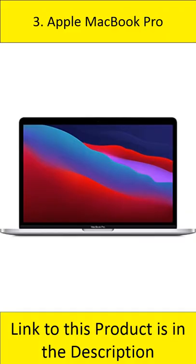Number 3: Apple MacBook Pro. The new generation of Apple's flagship notebook, the MacBook Pro, will feature a 13-inch display with a silver M1 chip. This new generation of processor features a massive leap in performance and features.